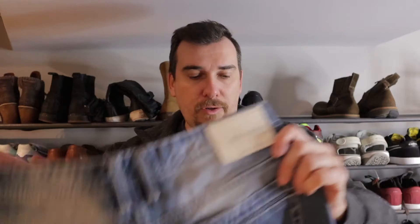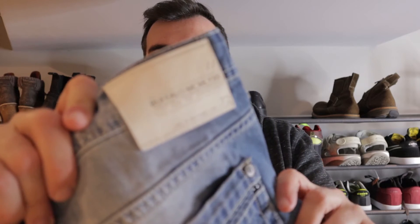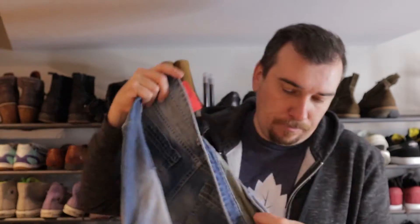Next we got some jeans — just some bread and butter type items. We sell this brand quite regularly. It's Buffalo — really good brand for us. These are a 32-32 Evan Slim. Jeans, when they're not half price at Goodwill, cost us $9. These go anywhere from $30 to $35 for these Buffalos.